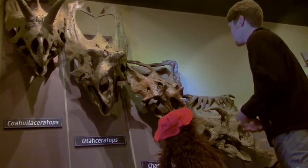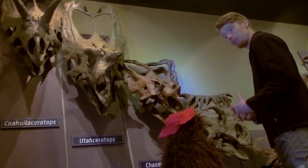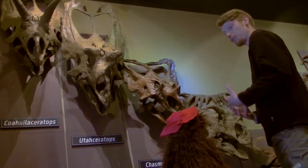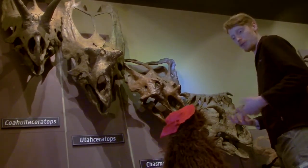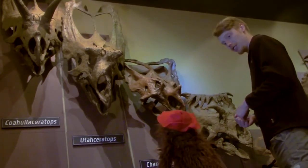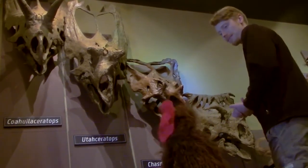They think that maybe there were membranes of skin that covered the whole frill with blood vessels near the surface for communicating to each other, so they could tell other members of their species that they were in danger or pick up a mate.